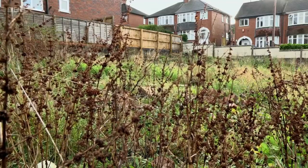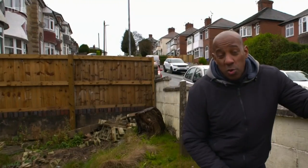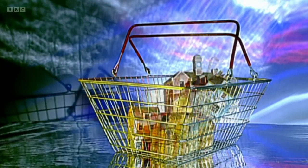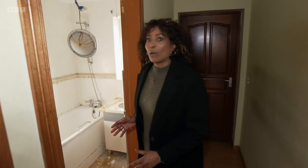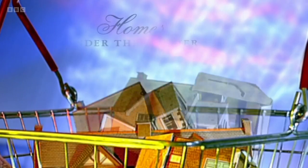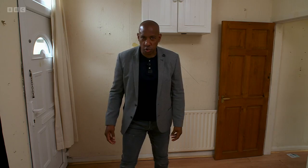In Stoke-on-Trent, Dion's on the case of the missing houses — knocking on a few doors to find out why the houses aren't there. What kind of damp has Jackie come across in Battersea? And Dion needs a fire guard in Wallasey.